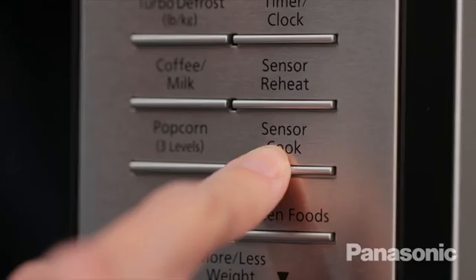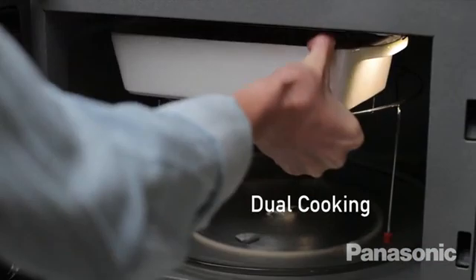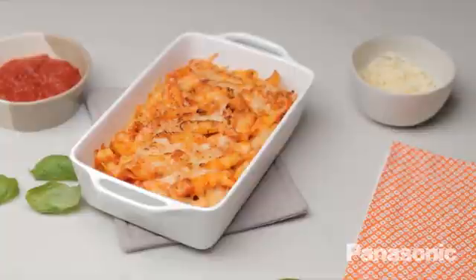Save time with the dual cooking option, allowing the broiler and the microwave to work simultaneously. Your food will be crunchy on the outside and cooked perfectly on the inside. And when you're finished, the easy clean interior makes clean up a breeze.